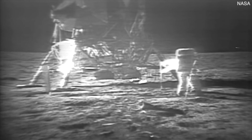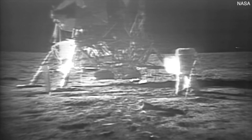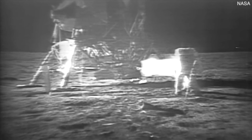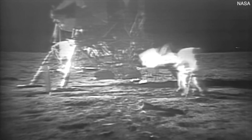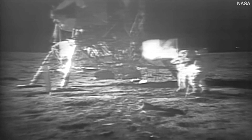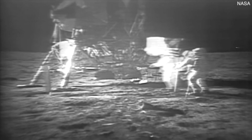I guess you're about the only person around that doesn't have TV coverage of the scene. That's all right, I don't mind a bit. How is the quality of the TV? Oh, it's beautiful, Mike, it really is. Is the lighting halfway decent? Yes, indeed. They've got the flag up now and you can see the stars and stripes.